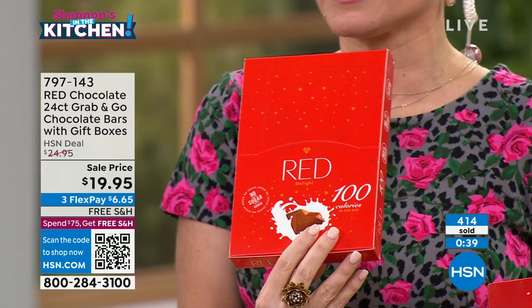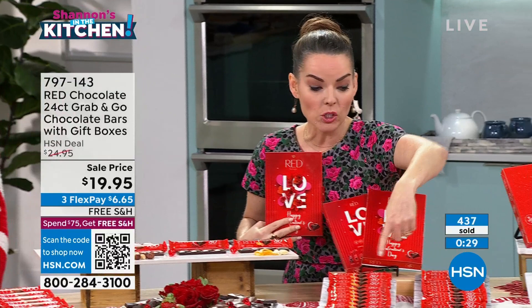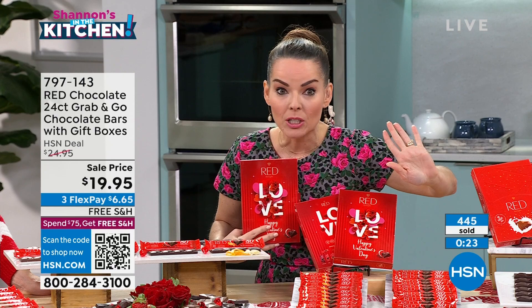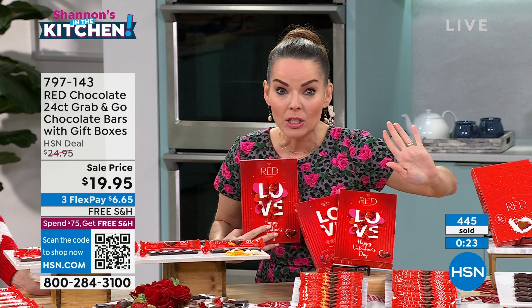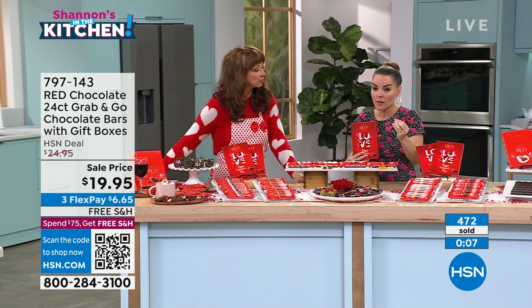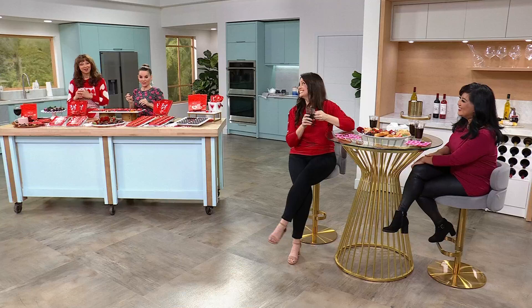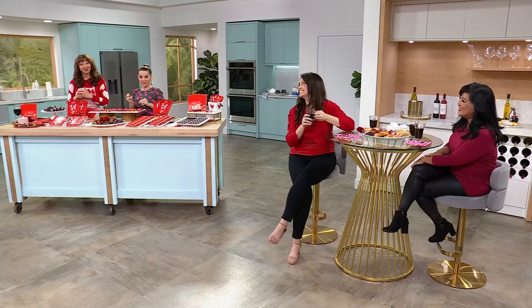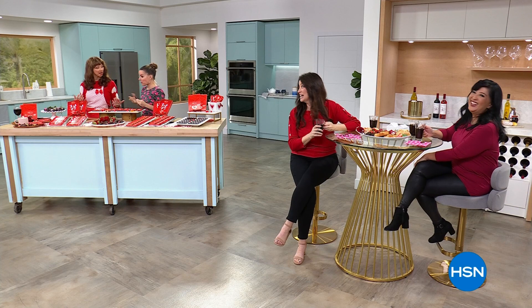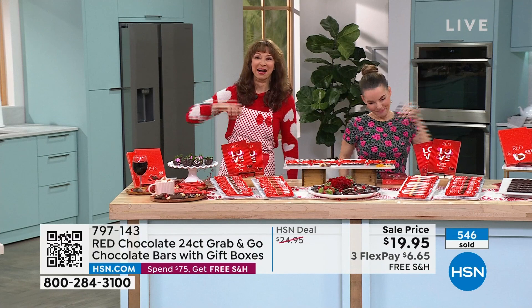You're getting two boxes with 12 bars in each. For some of us, we'll use this as two gifts. When was the last time you priced out a run-of-the-mill store-branded chocolate bar at the grocery store? That is nothing like this — German engineered, non-GMO German milk, high-quality beans, from European chocolatiers. It took years to perfect this recipe with no added sugars. Do it now — they are going. This is our Valentine's Day sweet treat takeover at HSN.